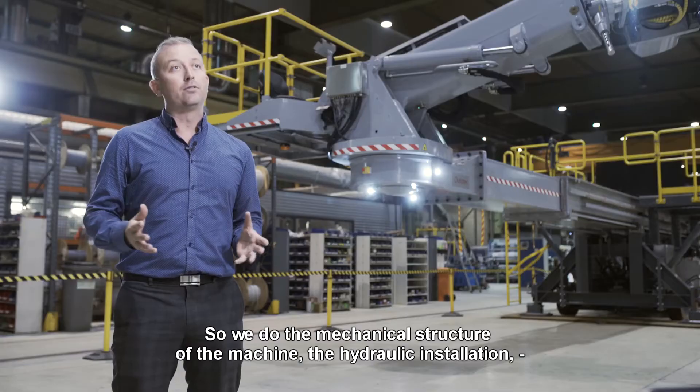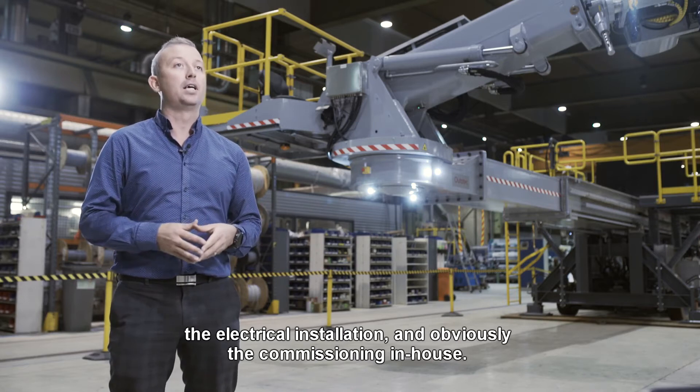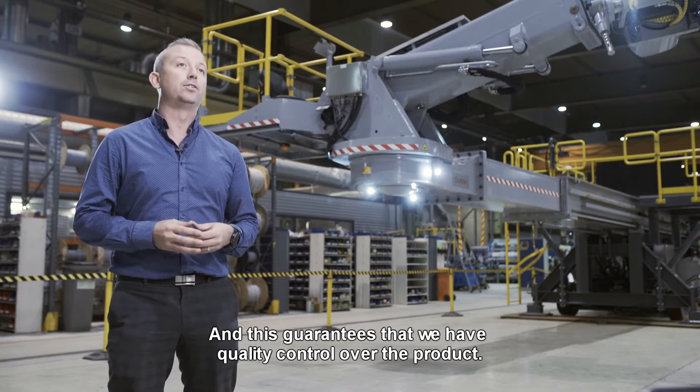We do the mechanical structure of the machine, the hydraulic installation, the electrical installation, and obviously the commissioning in-house. And this guarantees that we have quality control over the product.